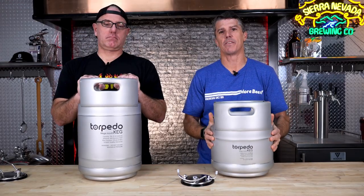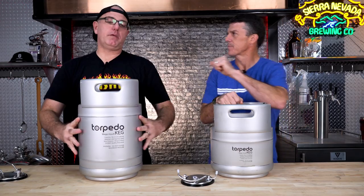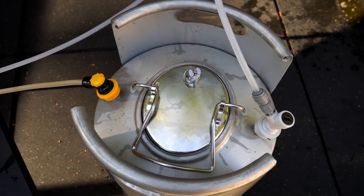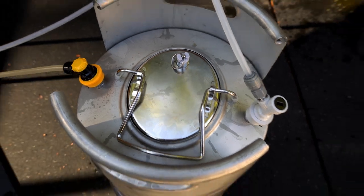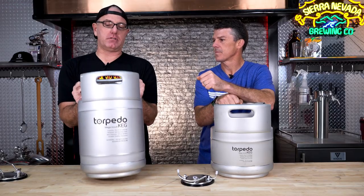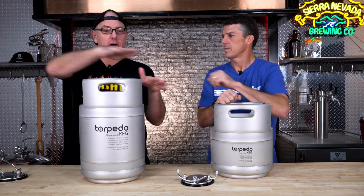These things are pretty sweet. Vito, what do you like about them? The main thing is the Mega Mouth — that's what I love. Being able to clean, get in there, adding hops, fruits, stuff like that. That's what I love about these new ones. A little shorter too, which I like, height-wise, especially if you're stacking these.